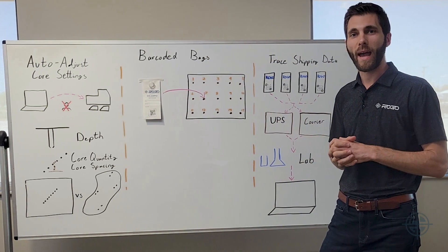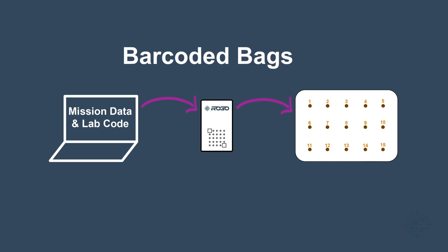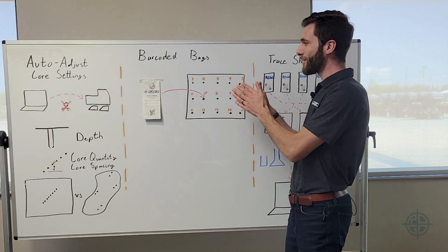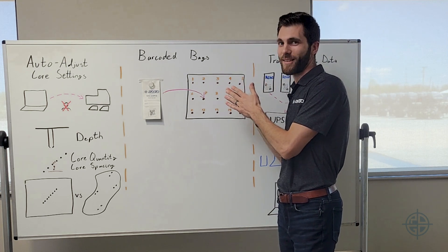The next step is barcoded bags, which prevent human labeling issues. We have all the information inside the mission for those samples and the sync information that the lab needs to send data back to the client's software. So we automatically link that to the sample bag when that bag gets scanned to a sample. At that point, the only remaining error is making sure that the bag is scanned to the right sample.